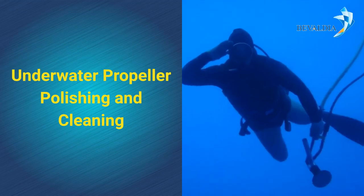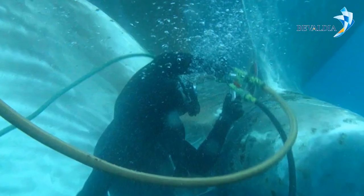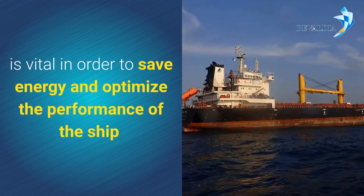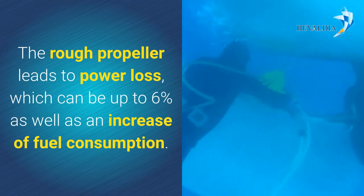Underwater propeller polishing and cleaning. The underwater propeller polishing, cleaning, and maintenance of smooth surfaces is vital in order to save energy and optimize the performance of the ship. Rough propellers lead to power loss which can be up to 6%, as well as an increase of fuel consumption.